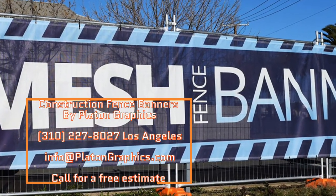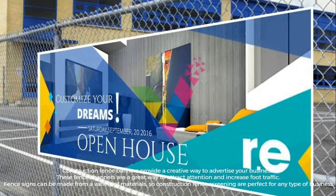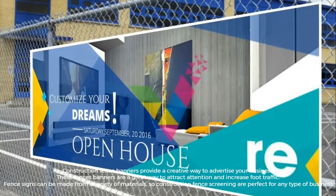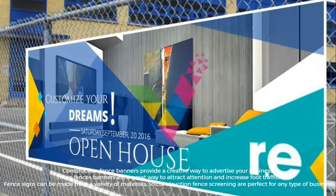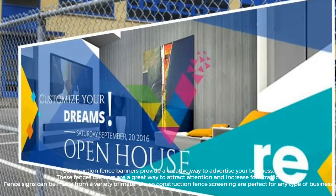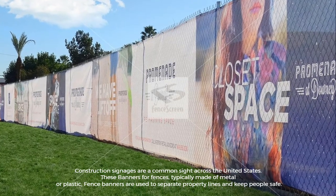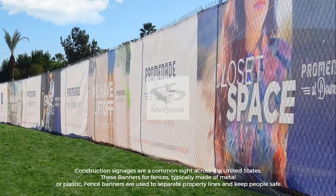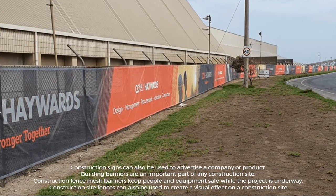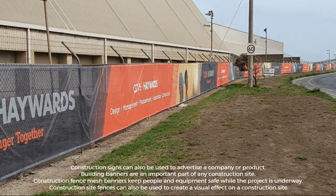Construction fence banners by Platon Graphics provide a creative way to advertise your business. These fence banners are a great way to attract attention and increase foot traffic. Fence signs can be made from a variety of materials, so construction fence screening is perfect for any type of business. Construction signage is a common sight across the United States, typically made of metal or plastic, and used to separate property lines and keep people safe. Building banners are an important part of any construction site.